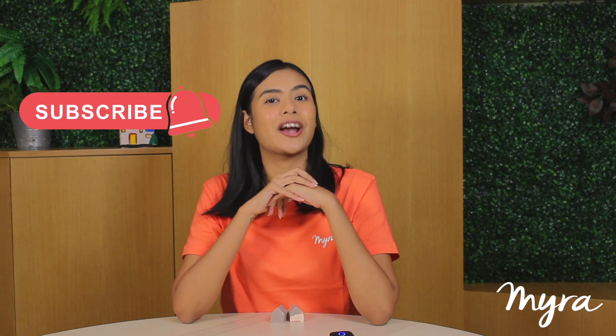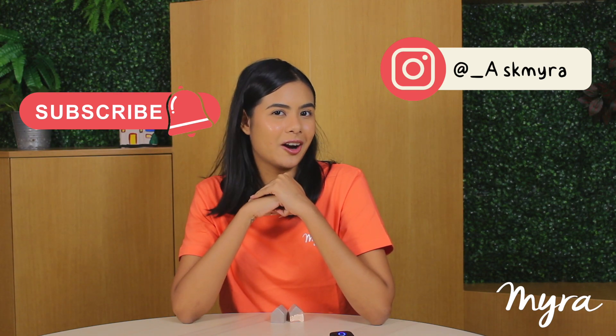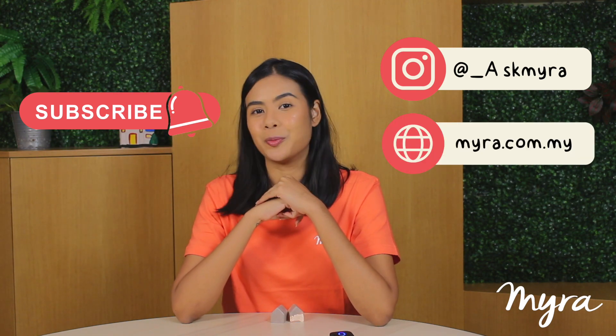If you liked this video, check out similar content on Myra's YouTube channel or their social media account at underscore askmyra, or head out to myra.com.my for more.